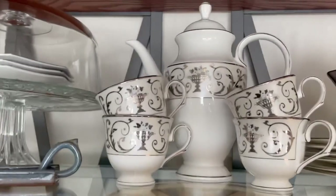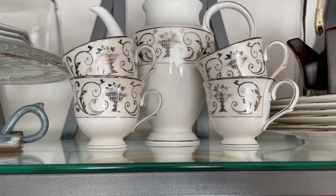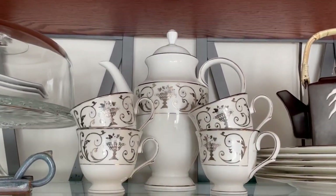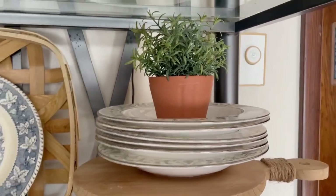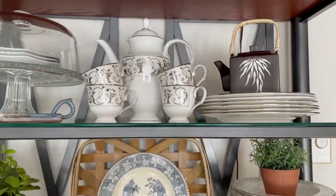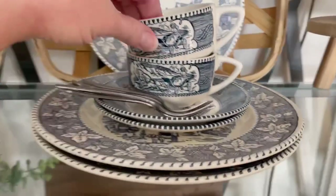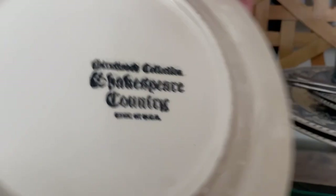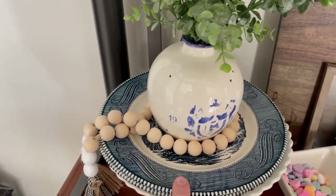I have some of my actual Lennox China. This is called Autumn Legacy — it's a very, very old pattern. I believe I have a six-place setting as well as some serving dishes. I have my coffee pot and then two sets of two teacups, the dinner plates, and the soup or salad bowls. I also have some ironstone — actually two different sets. One has no markings, and the other is marked Shakespeare Country, made in the USA. They're all very similar.